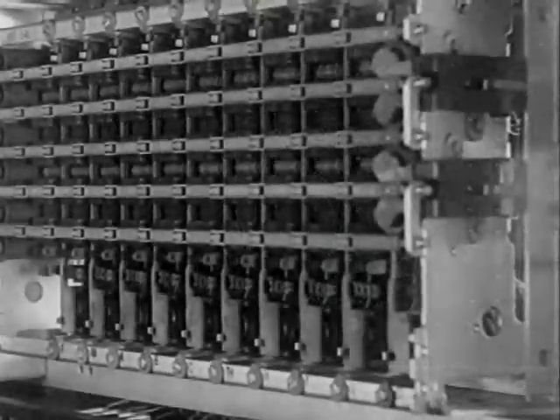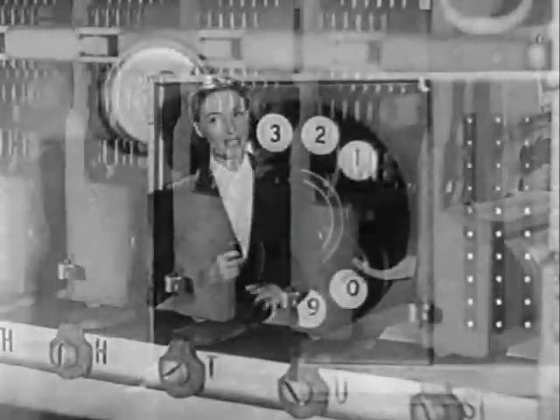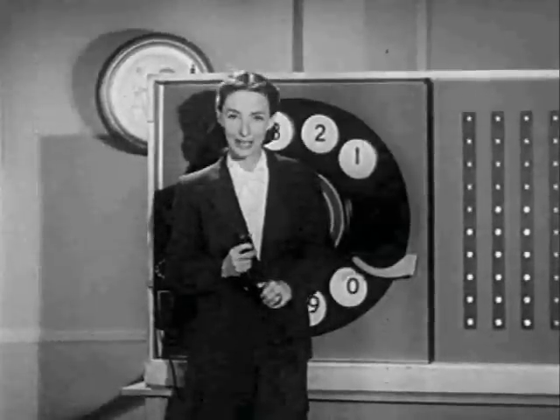The dial equipment receiving these signals in the central office is broken — it's quite different from anything we have here on the platform. But in any sequence of numbers, the number you dial will cause a particular signal to be sent to the dial equipment in the central office.